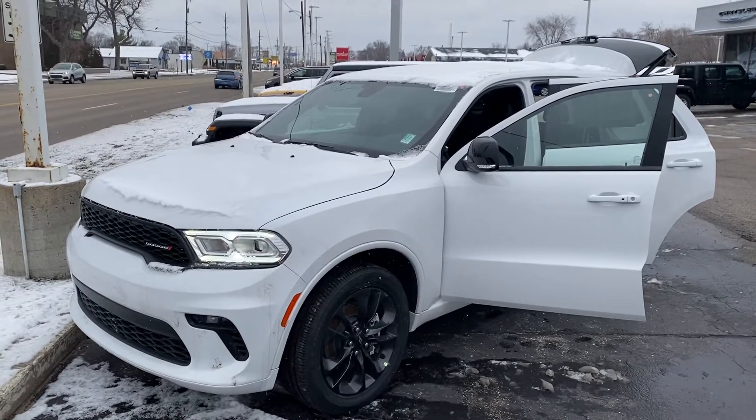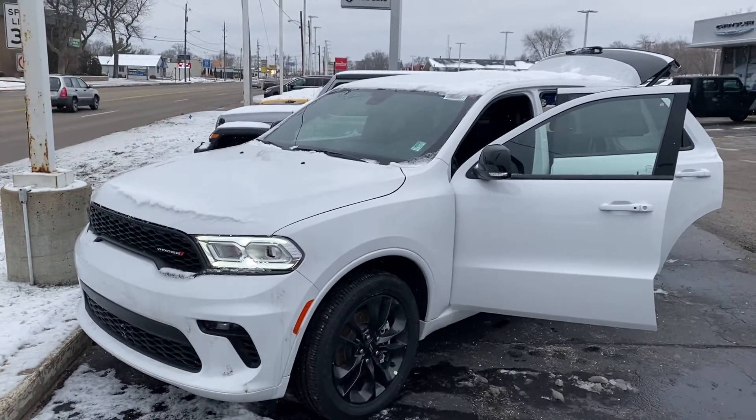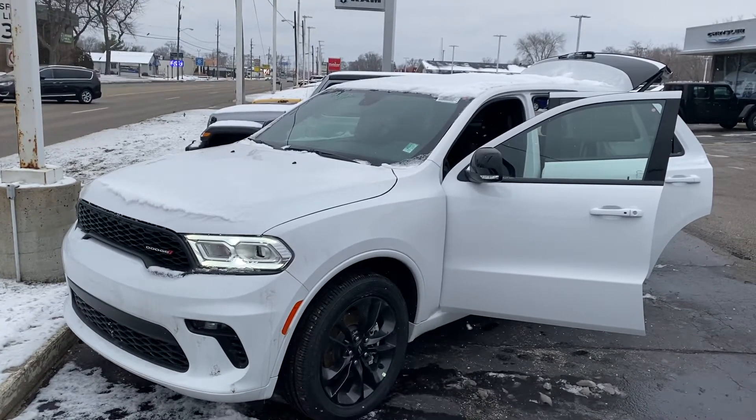Hey Kathy, this is Justin from Preferred Chrysler on Henry Street here in Muskegon. I just want to reach out and wish you a happy new year and thank you for being a loyal customer. It looks like you're already in a Dodge Durango and you have some great positive equity built up. I wanted to show you what's new with the 2021 model year.